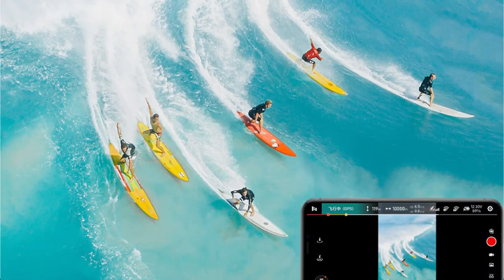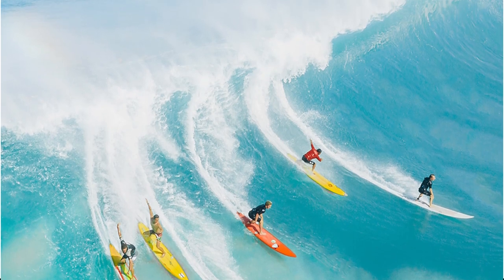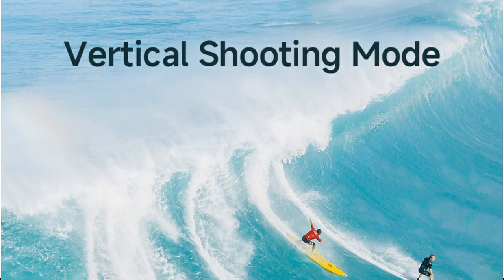Images and movies captured by the X8 Mini are crisp, detailed, and rich in contrast. Additionally, FIMI features a night mode optimizer that produces noise-free images in dim settings.